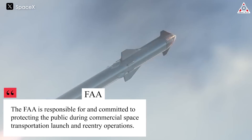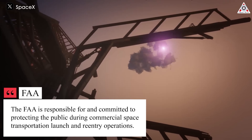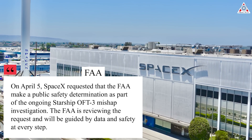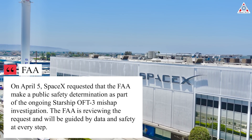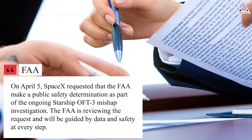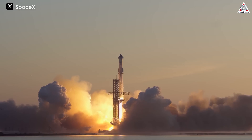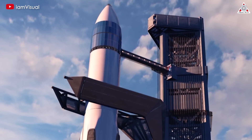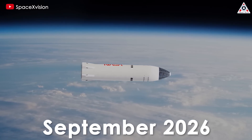The FAA is responsible for and committed to protecting the public during commercial space transportation launch and re-entry operations. On April 5th, SpaceX requested the FAA make a public safety determination as part of the ongoing Starship OFT-3 mishap investigation. The FAA is reviewing the request and will be guided by data and safety at every step. Frequent and consistent launches are crucial for SpaceX's development process and for NASA as well, as the rocket is contracted to support a crewed lunar landing during the Artemis 3 mission.